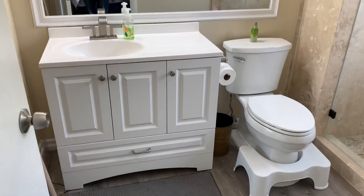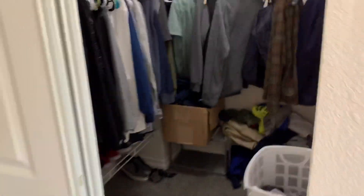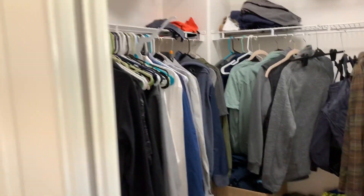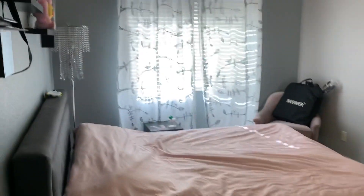Then you've got the master bath right here — a little bit of upgrades in here, nice big shower, kind of a cool window. Not a huge master bath. You do have a walk-in closet, not a huge walk-in either. Then you have the guest bath here, which is a full bath.